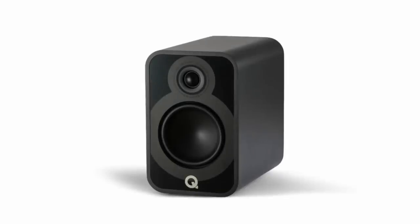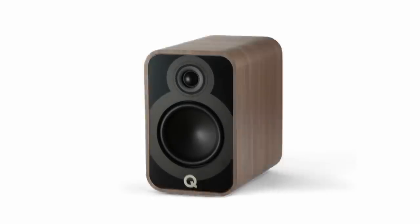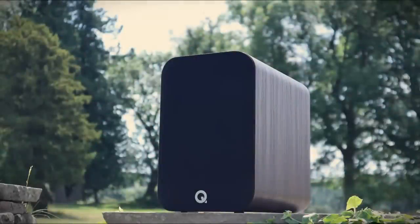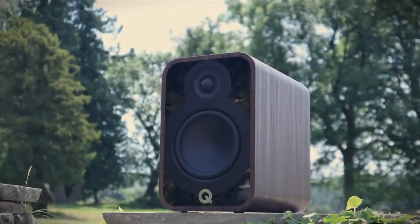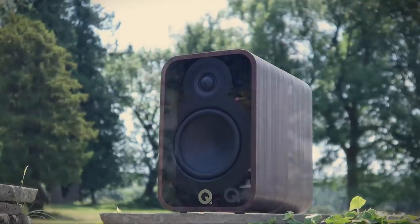The Q Acoustics 5020s are available in Satin Black, Satin White, Santos Rosewood and a Holm Oak finish. The wood effect finishes may be a vinyl wrap but I still think they're attractive speakers with their combination of gloss and matte black front baffle with rounded edges.